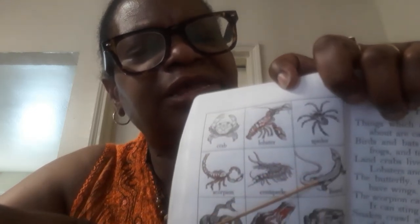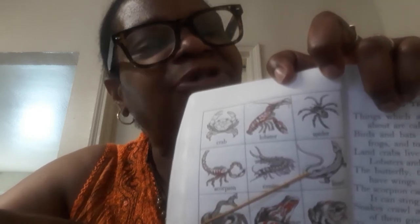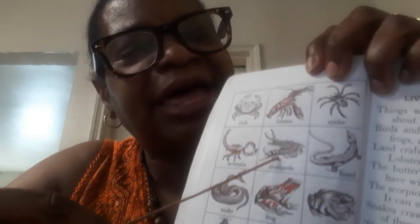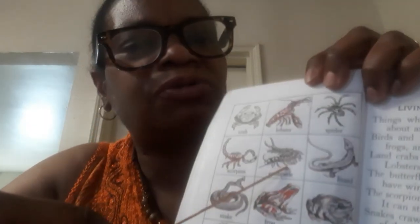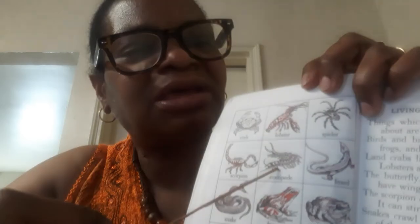This is a lizard — the guy that lives on trees or on the ground. This is the guy that's pretty fast; you can't even catch him if you try. This guy here is the centipede. A centipede has a lot of legs — I believe it's a hundred, but don't quote me. This is the centipede; he has lots and lots of legs.